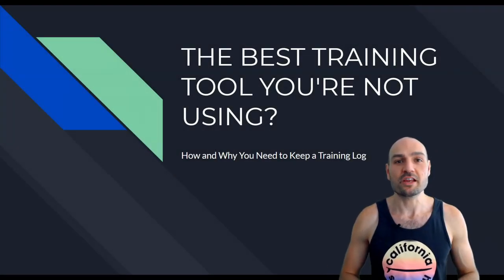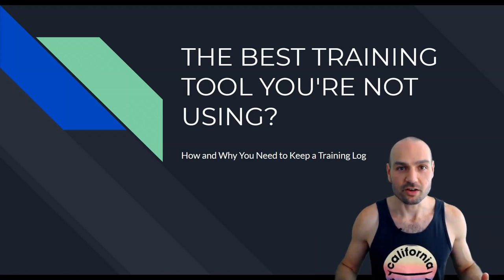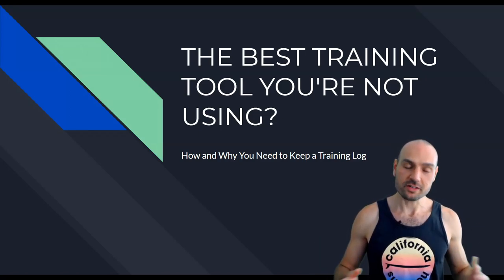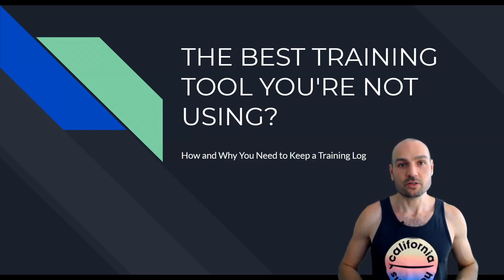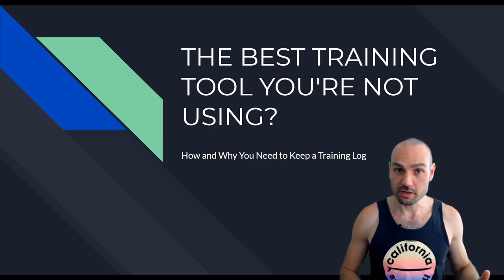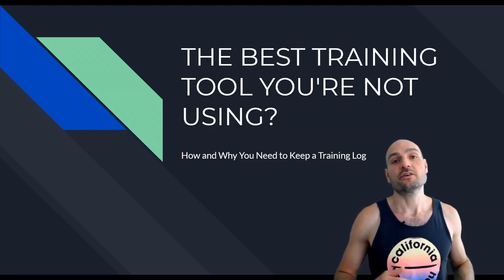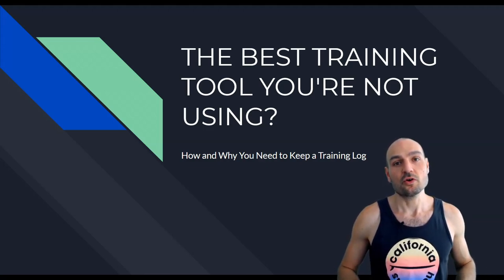What is the best training tool that you're not using? It's the training log or the training journal. This simple thing is highly underrated, so I'm going to go over the numerous benefits of why you should have one and then how to actually use one. It's so simple and easy, so let's get right into it.